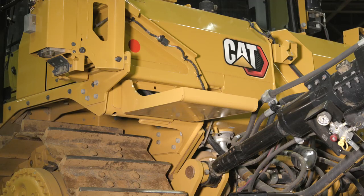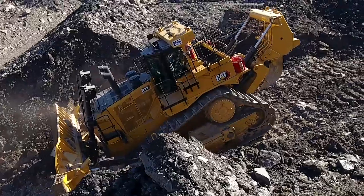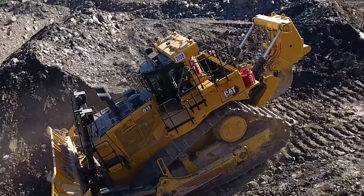Caterpillar provides two offerings: fire suppression ready and full factory install. Fire suppression ready provides brackets mounted to the rear of the fender, as well as weldments across the machine to assist with a field install.